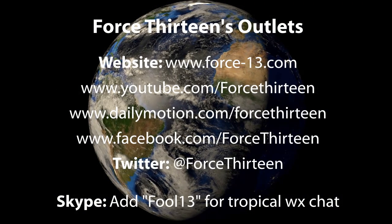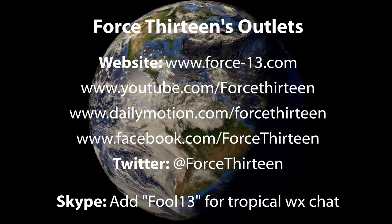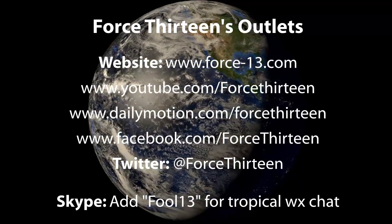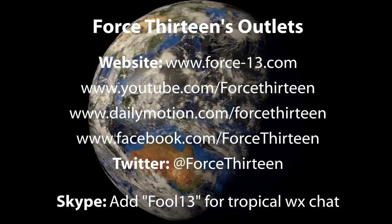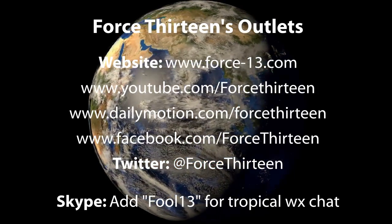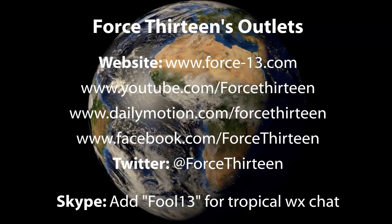You can stay up to date with Force 13 on all of its outlets — the website force13.com and its storm tracking pages will keep you updated on any storm. Videos are available on YouTube and Dailymotion, and Force 13 is also on Facebook and Twitter — search Force 13, or at Force13 on Twitter. If you want to chat tropics personally, add fool13 on Skype. The next update on this storm will follow in the bulletin later.